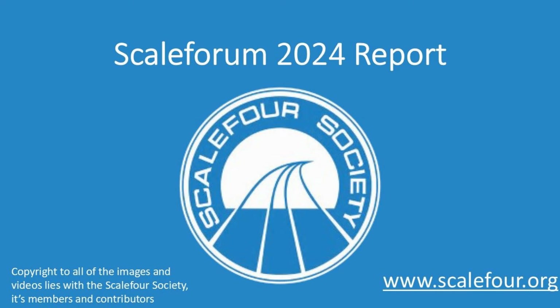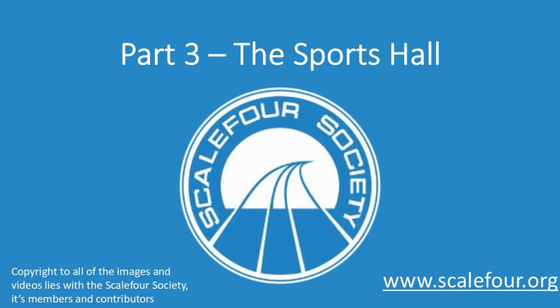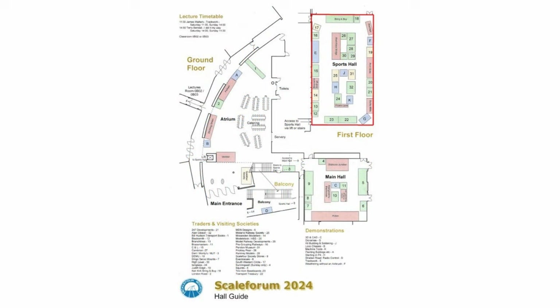Welcome to part 3 of the Scaleforum 2024 report. The report for the sports hall has been split into two sections, parts 3 and 4, as there is so much to see. In this part we will wander round the first half of the sports hall, clockwise along the left side and then along the top.